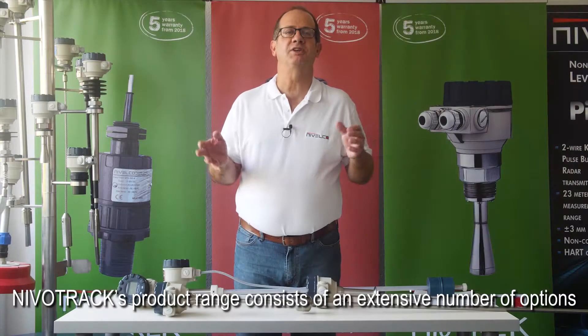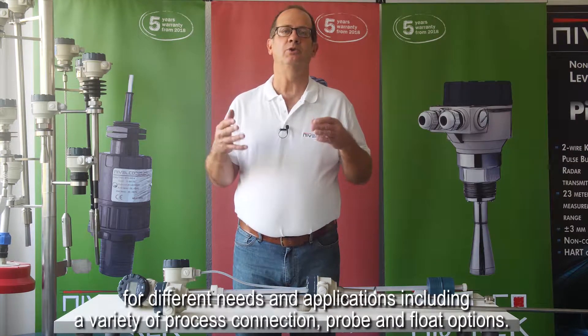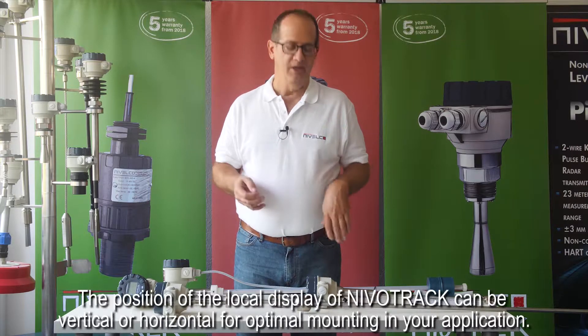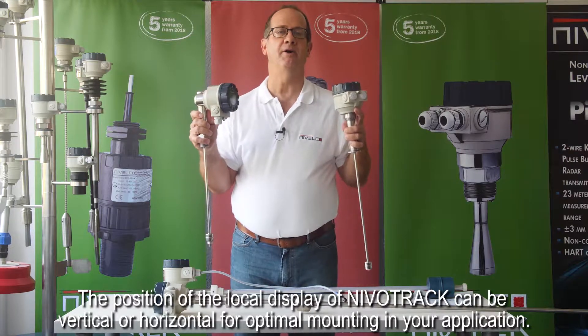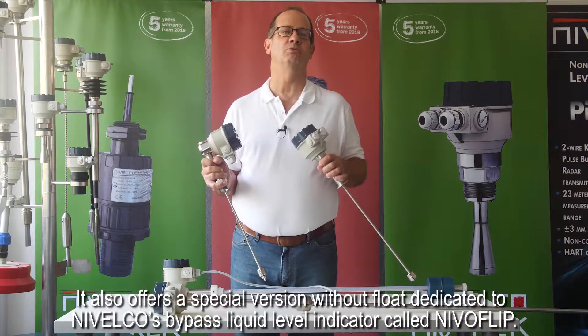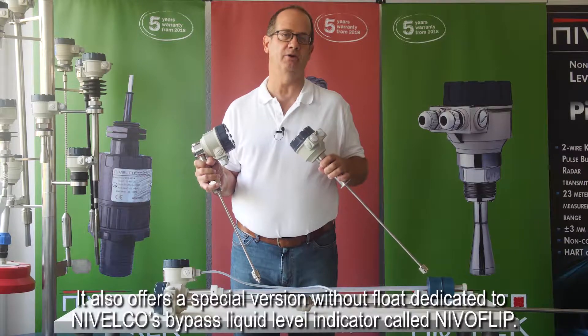NevoTrac's product range consists of an extensive number of options for different needs and applications, including a variety of process connection, probe, and float options. The position of the local display of NevoTrac can be vertical or horizontal for optimal mounting in your application. It also offers a special version without float dedicated to Nivelco's bypass liquid level indicator called NevoFlip.